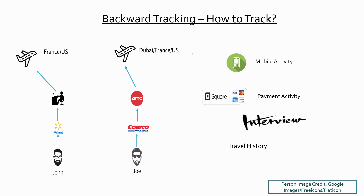Maybe John got infected three or four weeks ago and would have visited multiple locations since then. In backward tracking, you use mobile activity and payment activity — if someone swiped a credit card at Walmart, there's a high possibility that people around them at that time may also be infected. You look at mobile signals in a 6-to-12-feet range, interview the person and their family to understand where they visited, and check their travel history — in this case, both traveled from France to the US.